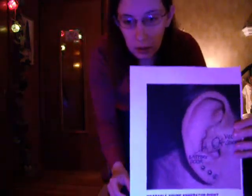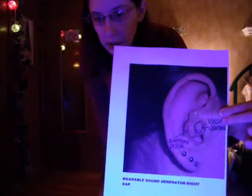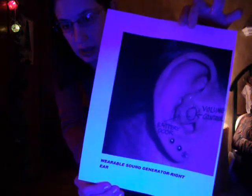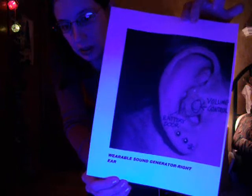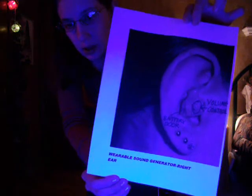I'd like to show you what my wearable sound generators look like. This is a blown-up picture of my ear showing where the volume control is and the battery door. This is how it's worn — it looks much like a hearing aid and fits nice and comfortably. I'll try to insert a picture of that into the actual video.